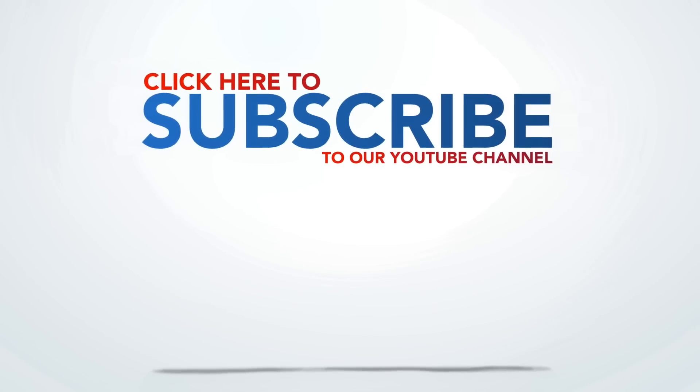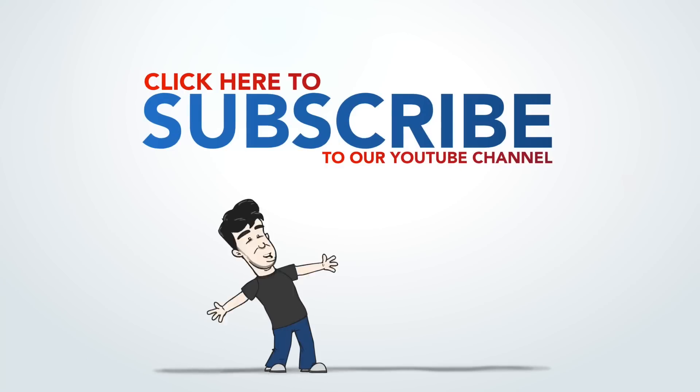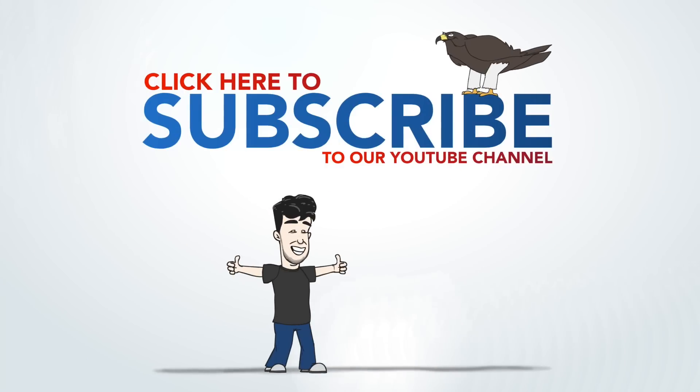What about Battlefield 1 has you the most interested? What can you not wait to do? Or if you've played it already, what do you enjoy the most? Let's meet in the comments. If you enjoyed this video, please click like, and if you're not subscribed, now is a great time to do so. We upload brand new videos every single day of the week, and as always, we thank you very much for watching. I'm Falcon — you can follow me on Twitter at FalconTheHero — and we'll see you next time, right here on Gameranx.